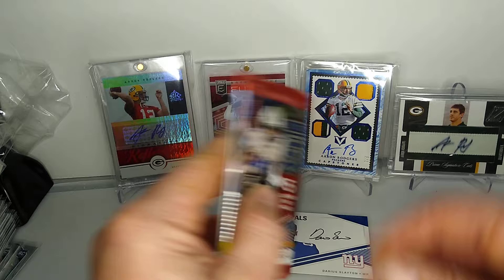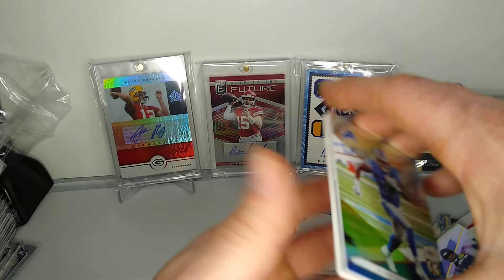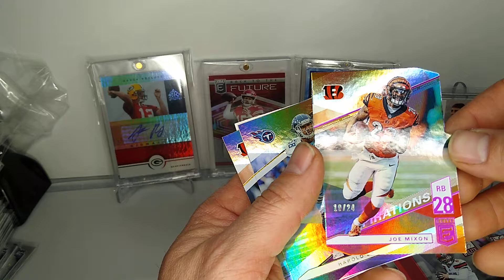Last pack here. I want to thank you guys for watching - like, comment, subscribe if you want. Last pack, let's go. Throwback for Baker Mayfield, that's kind of cool. Nice short print here - Joe Mixon, 19 out of 24. That's pretty sweet.